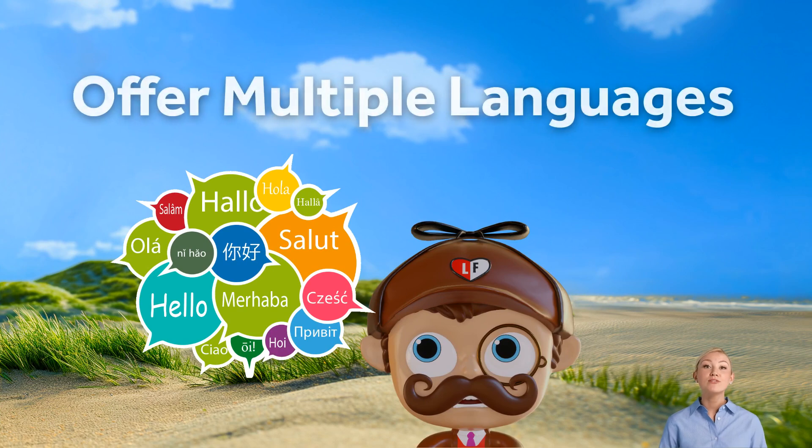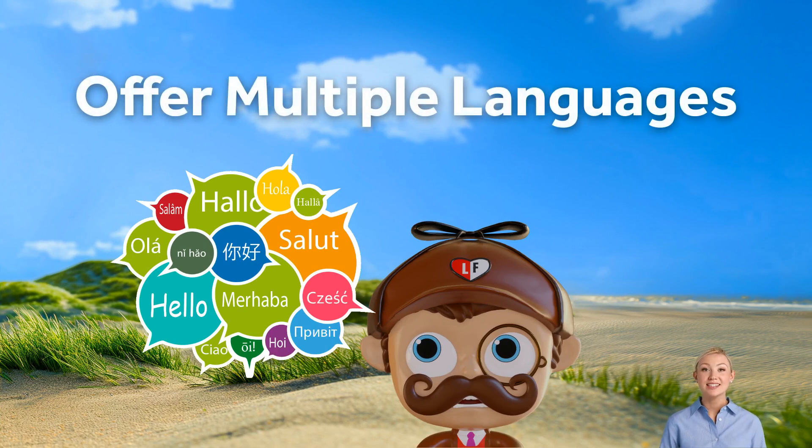If your audience is global, don't forget to offer multiple languages. Setting up your chatbot to communicate in different languages broadens your reach and ensures that every visitor gets the support they need, regardless of where they're from.